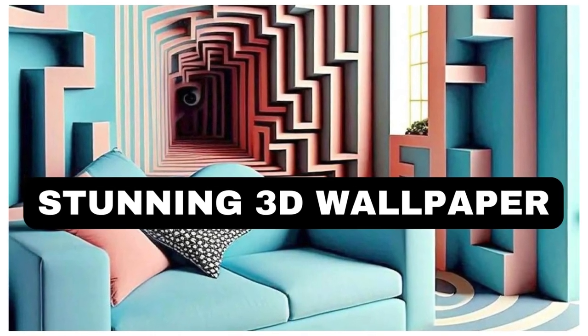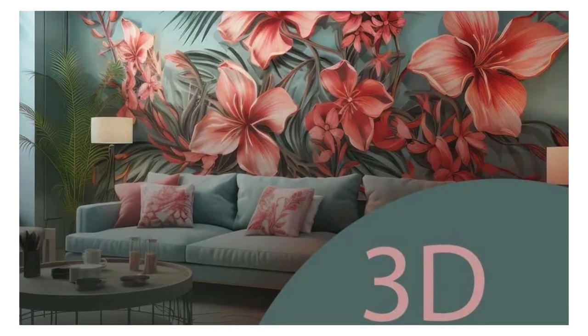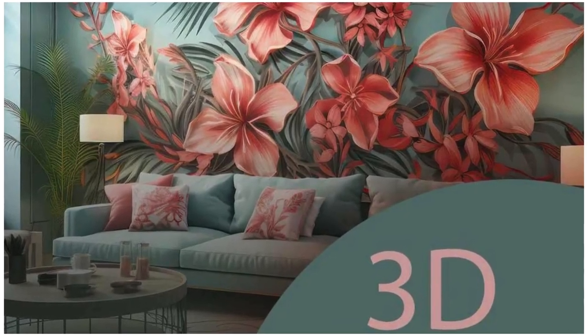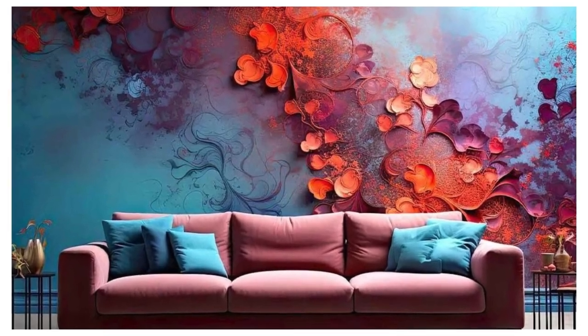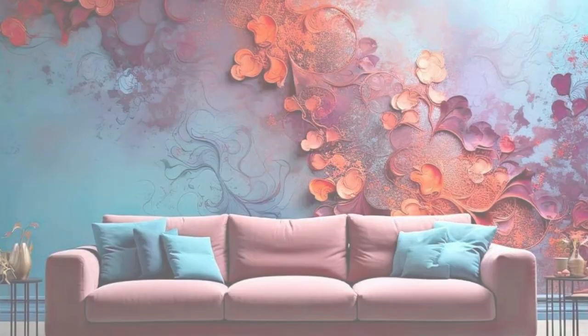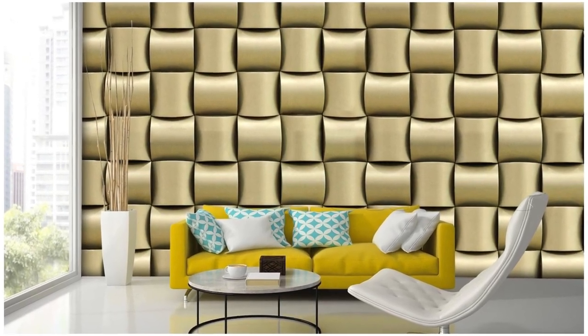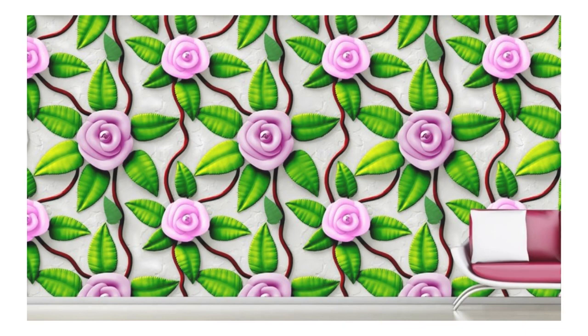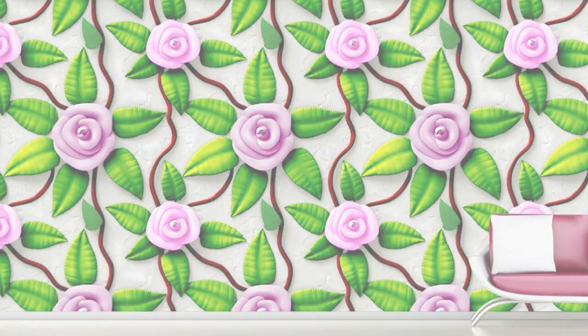Lit Blinds Store — transform your living space into a mesmerizing realm of depth and dimension with our exquisite collection of 3D wallpapers. Immerse yourself in a visual experience that transcends the boundaries of traditional wall coverings. Our 3D wallpapers boast intricate designs and vibrant colors that come to life, creating a dynamic and immersive atmosphere within your home or office.